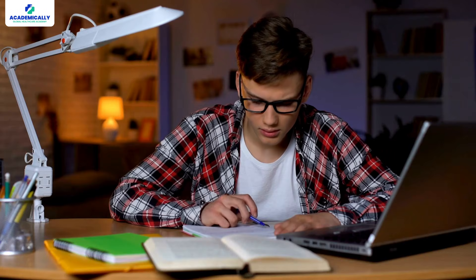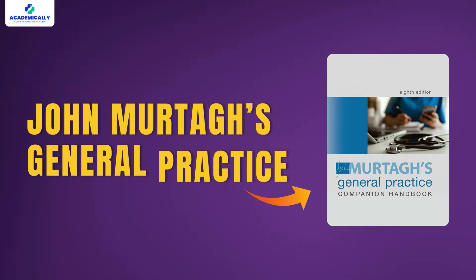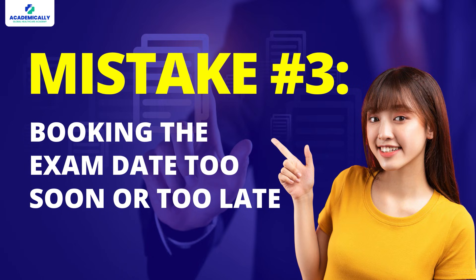Mistake number two: relying on too many books. I know it can be tempting to gather every single book out there, but trust me, it's just going to confuse you. You'll waste your time jumping from one book to another and still feel like you haven't covered anything. Instead, focus on a few good high-yield books specifically designed for the AMC exam — books like John Murtagh's General Practice and the AMC handbooks are great resources. Don't forget to use AMC-specific question banks to get familiar with the types of questions you'll see on the exam.